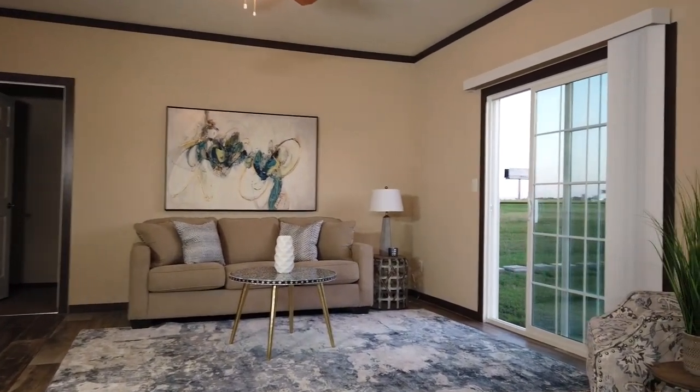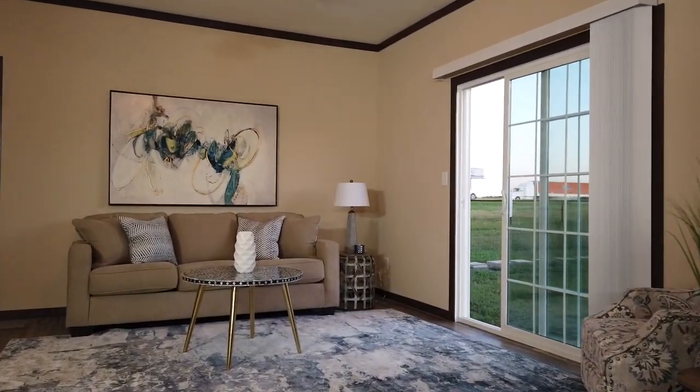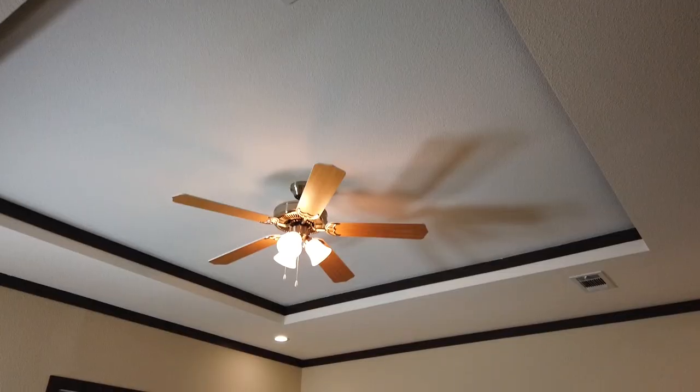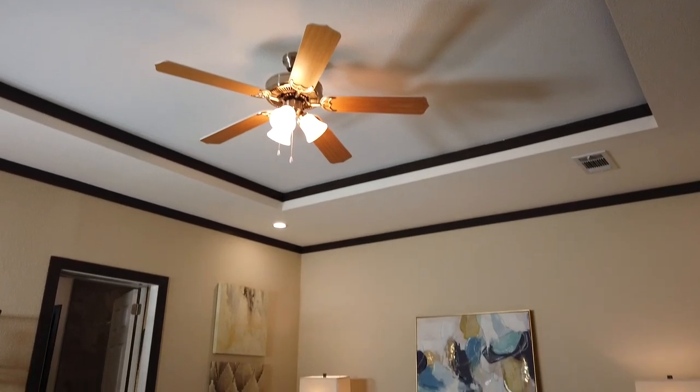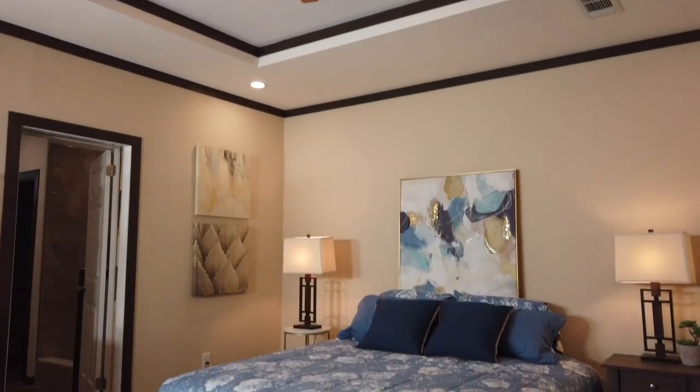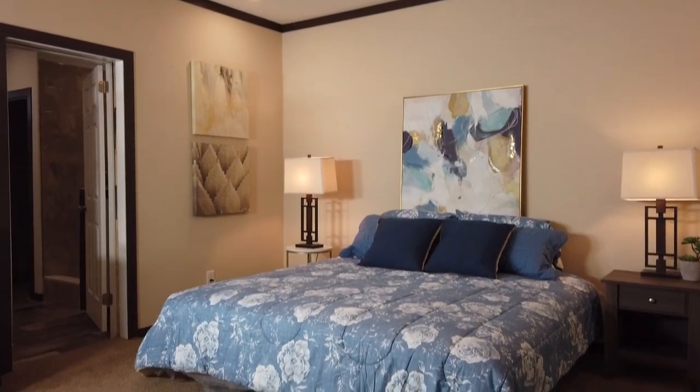Step outside from your sliding glass door to enjoy the evening sights and sounds before finding peace in the large master suite. Luxury is not missed with the recessed lighting and tray ceiling with fan. This spacious design accommodates a king size bed with nightstands.